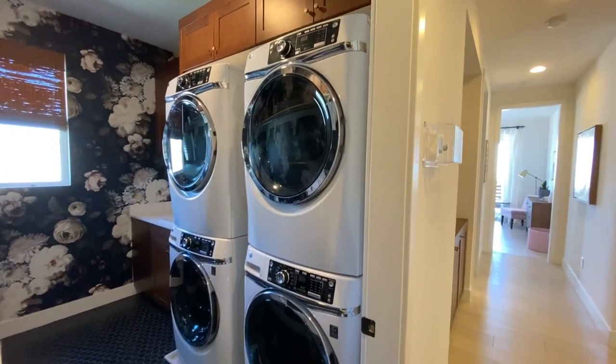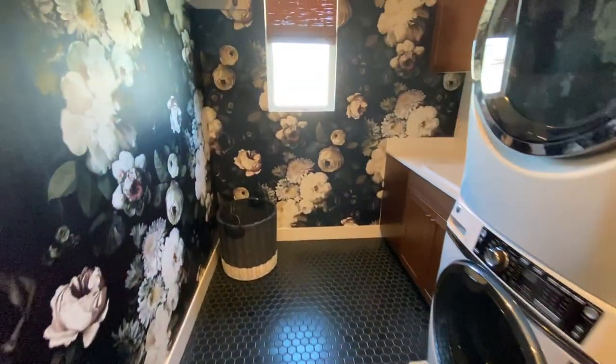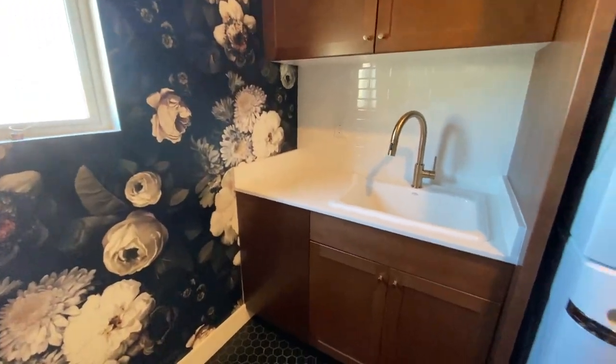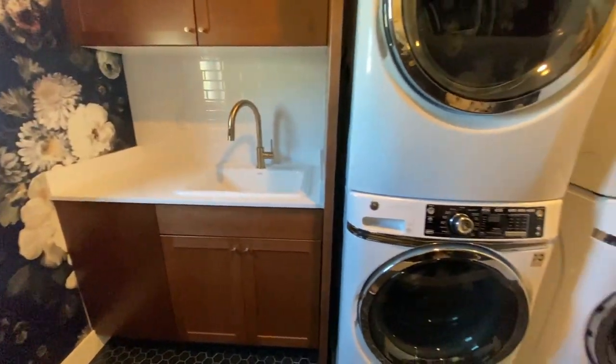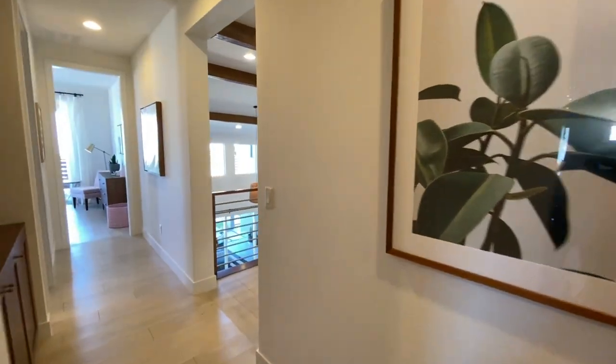They went crazy with the washer dryers. Lots of wallpaper. You even get the sink and same cabinets as down below. Do you guys need two washers and dryers — two sets? Let me know.